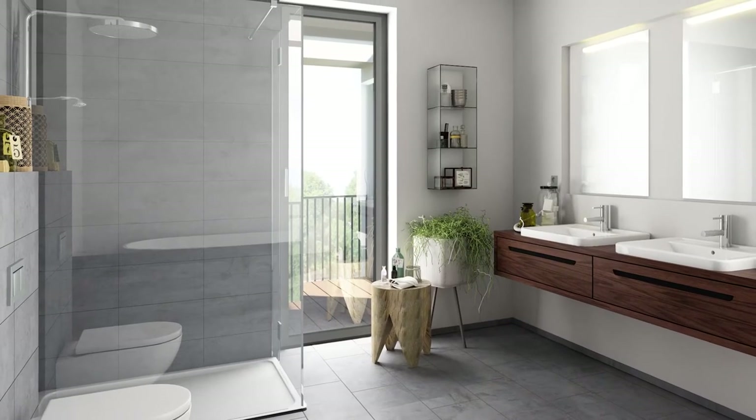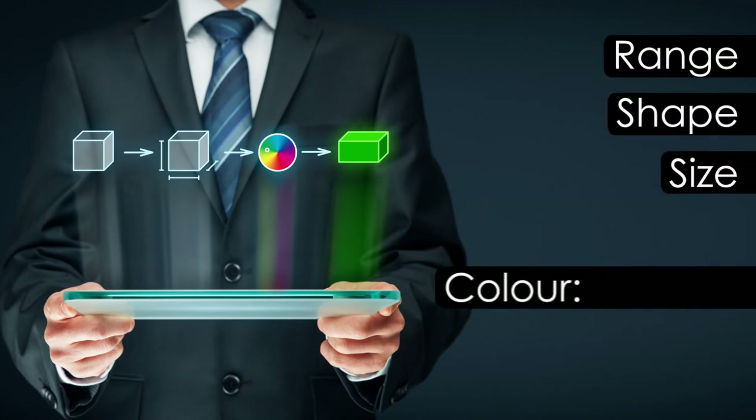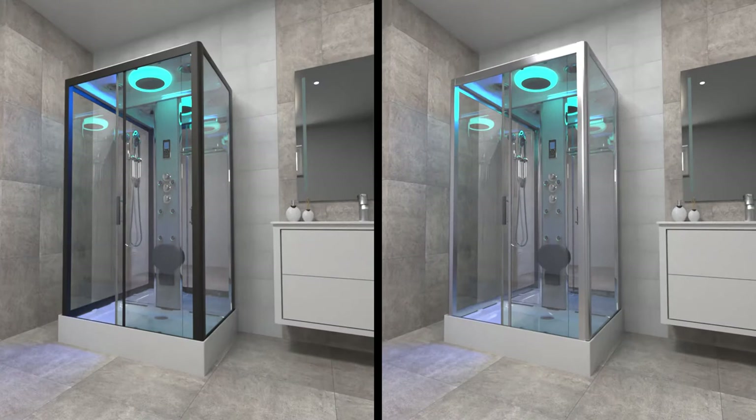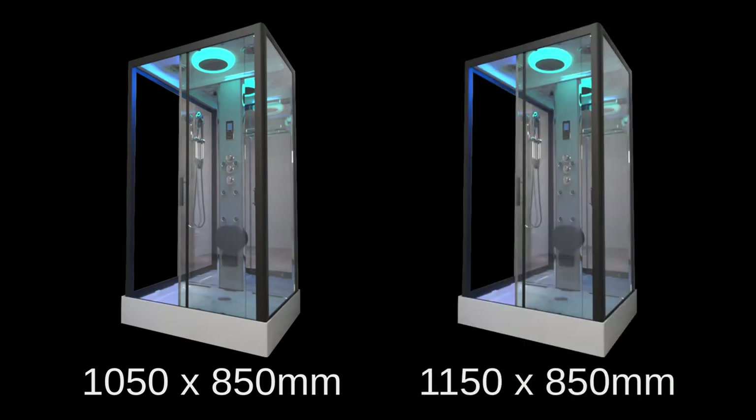We understand that bathroom decor and style is important too, so with that in mind we've incorporated many customizable elements into the second generation shower range. You can choose different framework, opting for either black or chrome, and choose your preferred size, available in 1050 by 850 millimeter or 1150 by 850 millimeter.